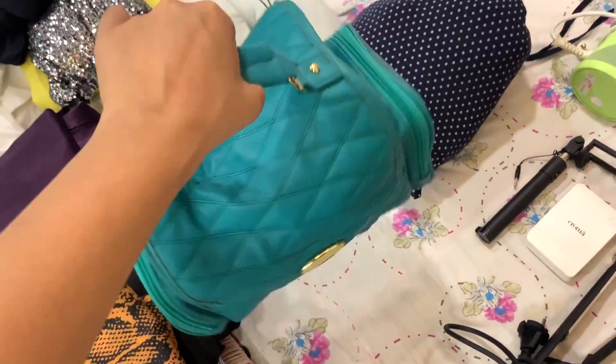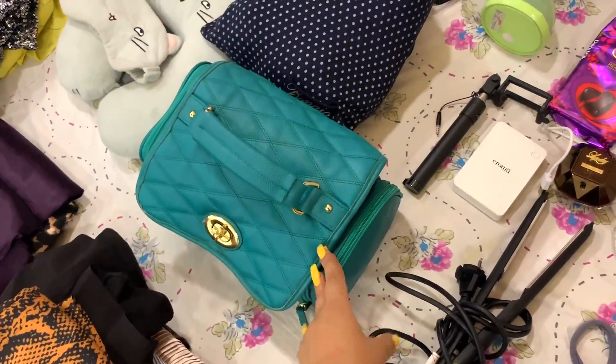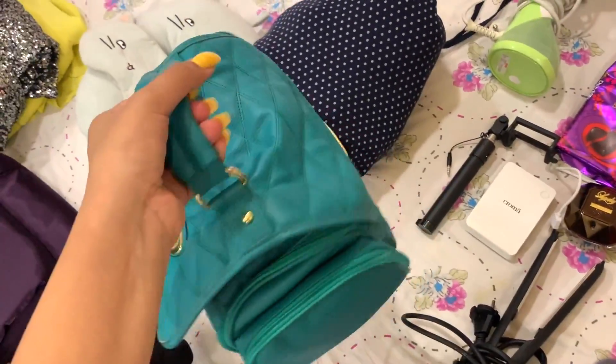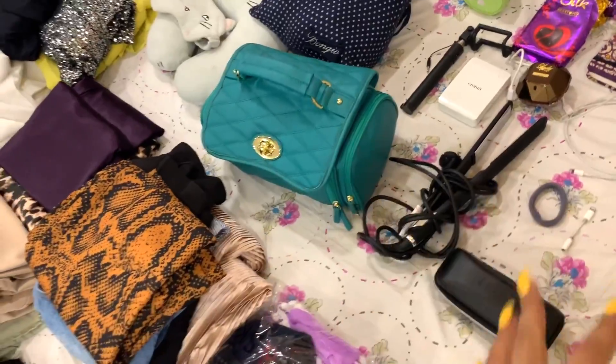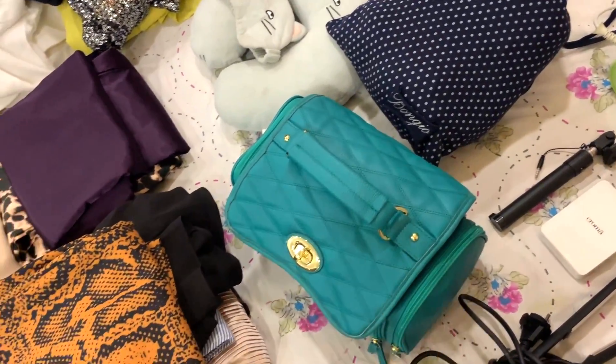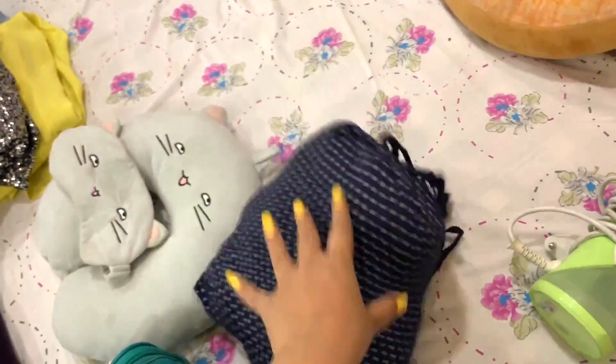Now let's move to this section — I have one big bag where I have all the vanity: makeup, toiletries, and everything else. Instead of carrying two or three separate pouches, I thought one big bag to carry all the stuff would be the best approach.